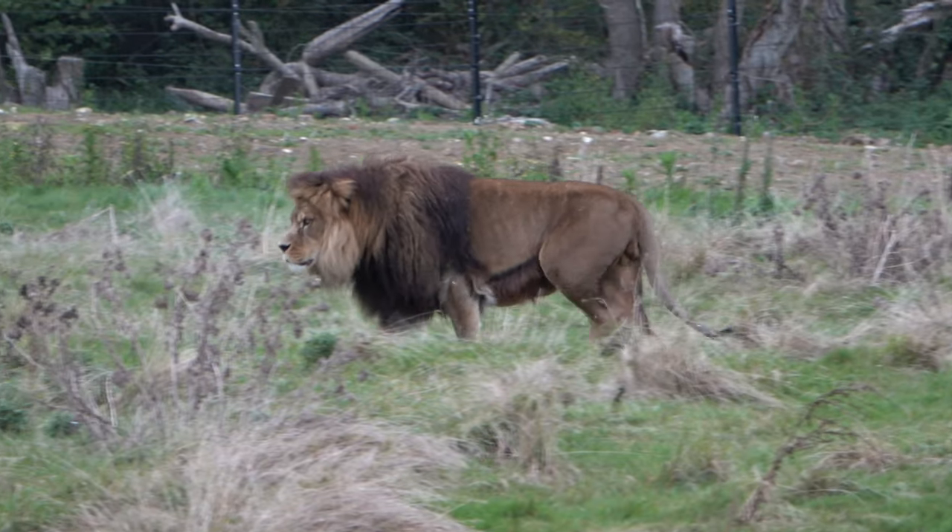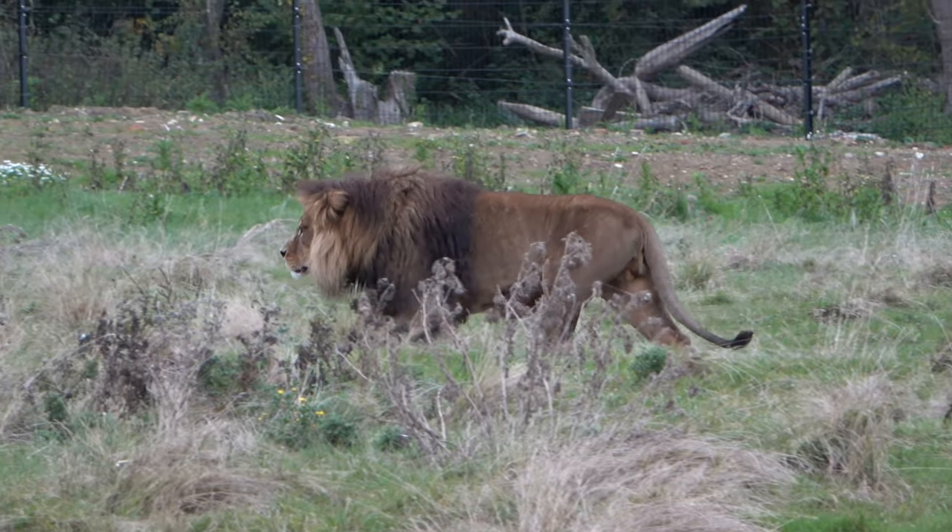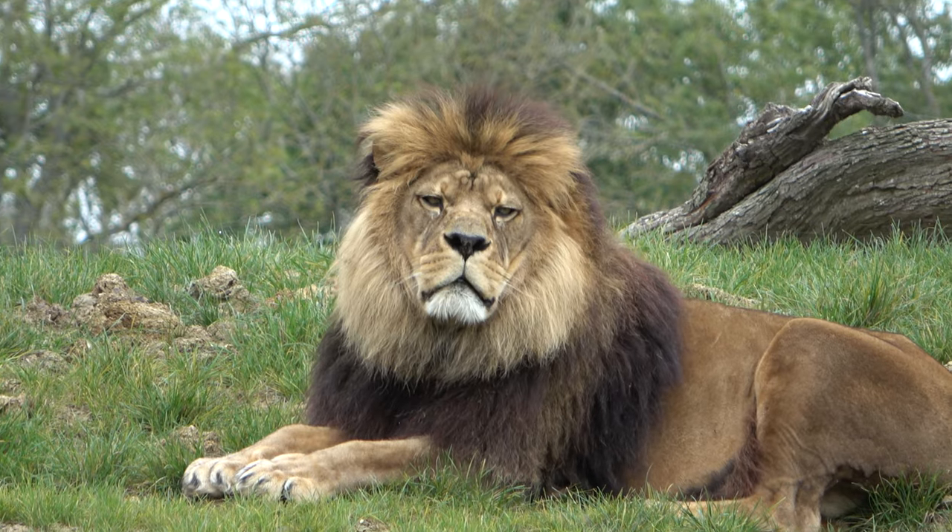Barbary lions are extinct in the wild, and a very small amount of collections house them. Port Lympne Wild Animal Park, Howletts Wild Animal Park, and Belfast Zoo house these rare lions.